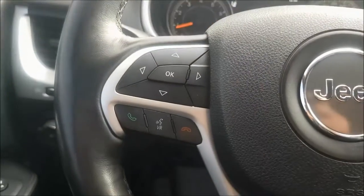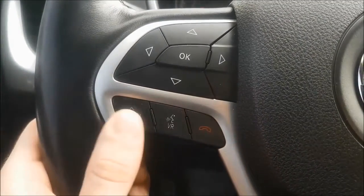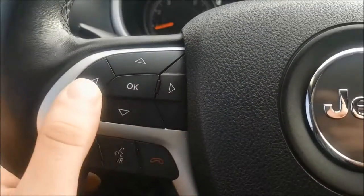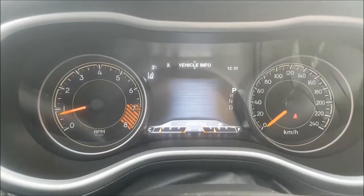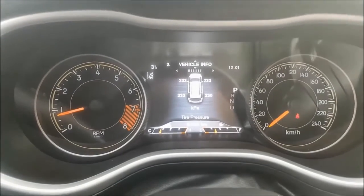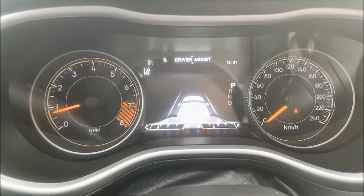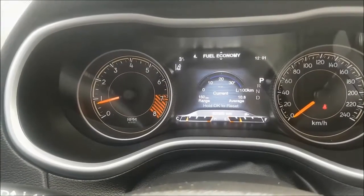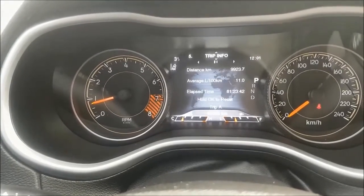Coming down to the left of your wheel, you can find your hands-free calling with voice commands as well as all your digital menu options including the following: digital speedometer, vehicle info, driver assist, fuel economy, trip information and more.